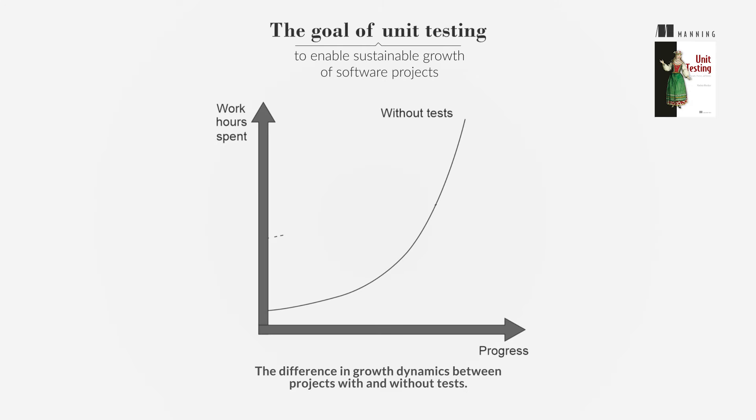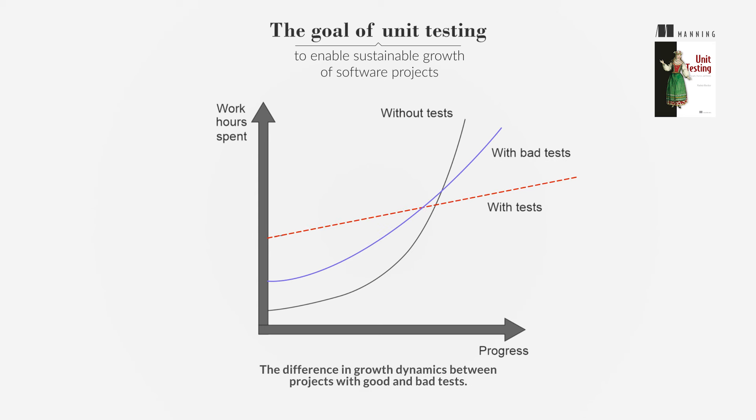The primary goal of unit testing is to enable sustainable growth of software projects. Tests act as a safety net, helping ensure that existing functionality remains intact despite new features or refactoring. However, tests require an initial investment, but are justified by the benefits they provide in the long run.